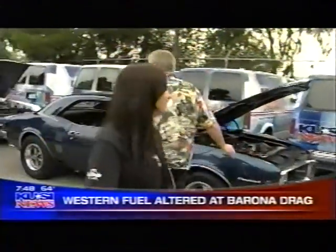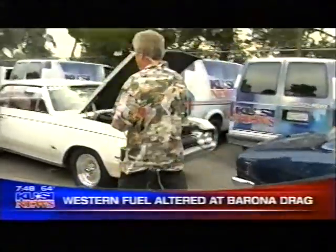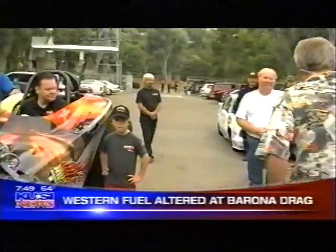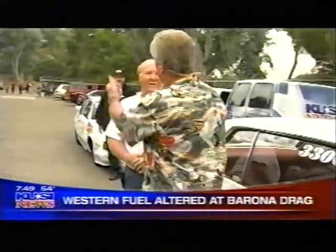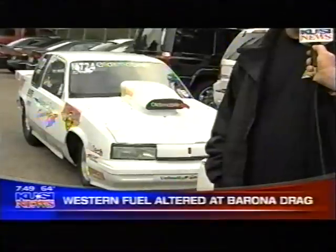We're running out of time, so let's go down here real quick. What do we got here? We've got this beautiful Olds — a 1964 442. And then last but not least, this is a Super Street — a 1989 Oldsmobile with a 369 small block Olds in it. That sounds good.